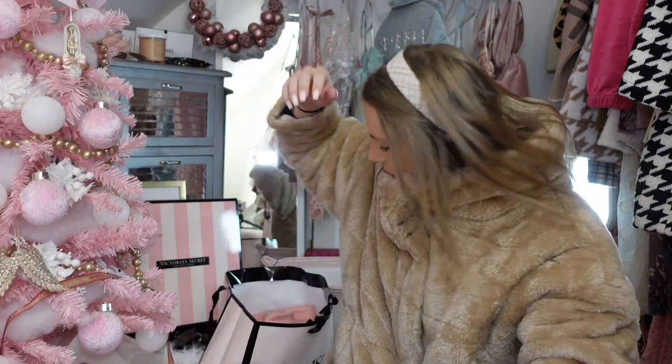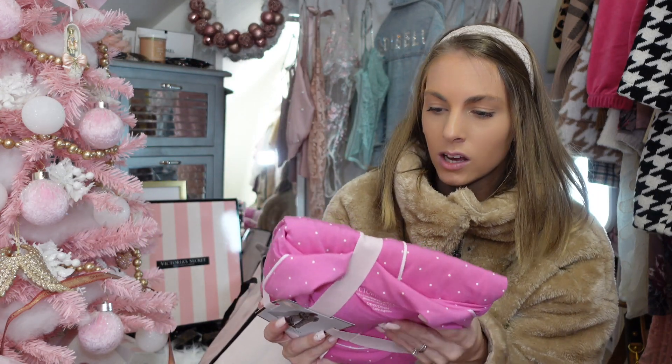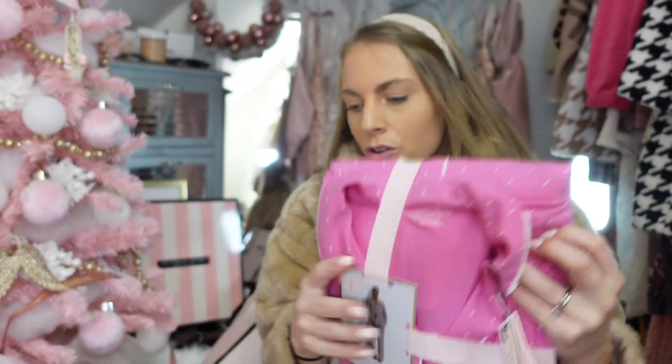Pajama sets are a perfect gift. Girls, get your girlfriends pajama sets. Guys, get your girlfriends pajama sets. This one is the pink polka dot set — so freaking cute. We all debate whether pajamas are worth the money, but trust me, they are. I personally saw a Kate Spade set at TJ Maxx and even I couldn't justify spending $30 on pajamas.